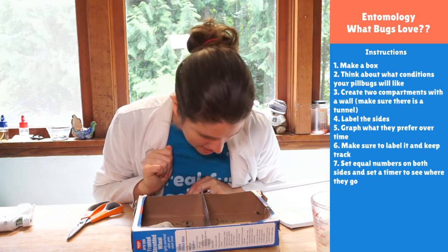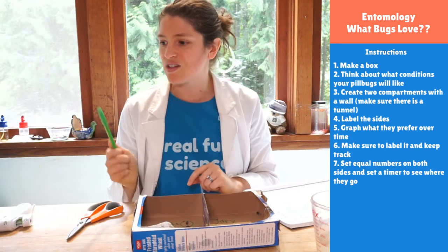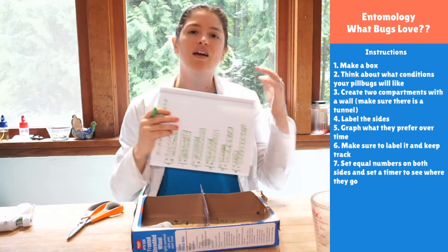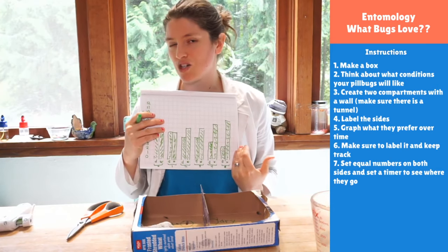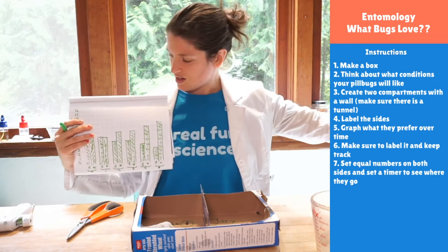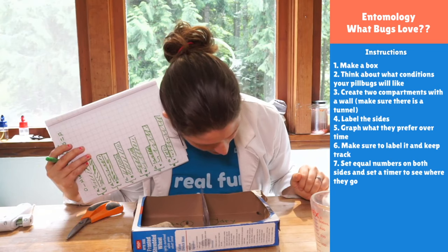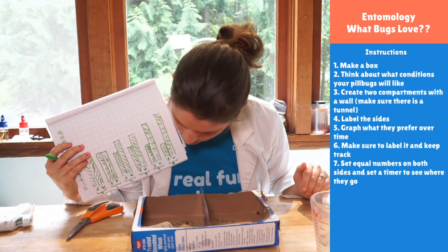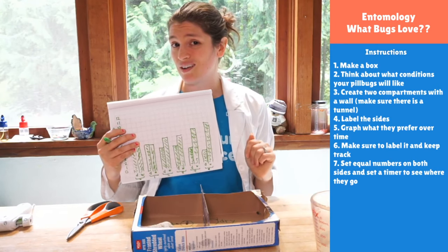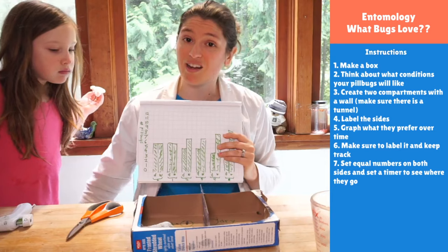I only have one on the dry side now — that means I'm at nine on the wet side and one on the dry side, and it's only taken maybe seven and a half minutes. I can't graph it anymore. I think Georgia was right with her hypothesis of seeing the pill bugs come out in the rain. She was right — they seem to like the wet.